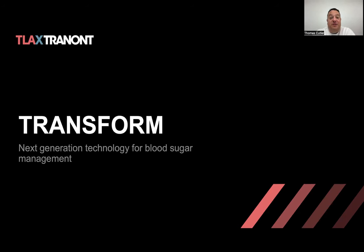Hello, Team Trenant. This is Thomas Cutler, the Senior Director of Product Development and the Head of the Scientific Advisory Board here at Trenant. I'm excited to talk to you today about a fun new product that we just recently launched at our TLA event and we're making available soon to the rest of the world.